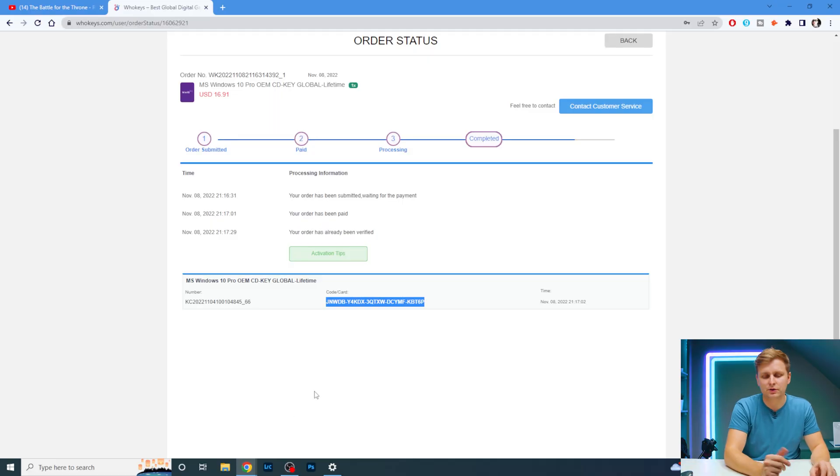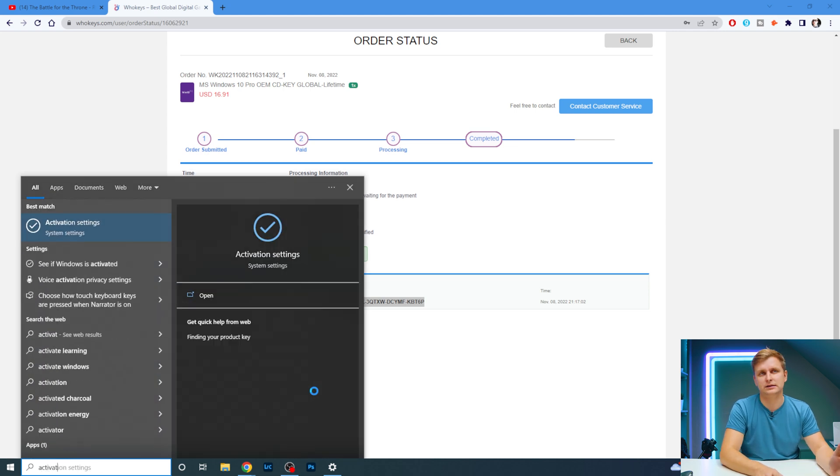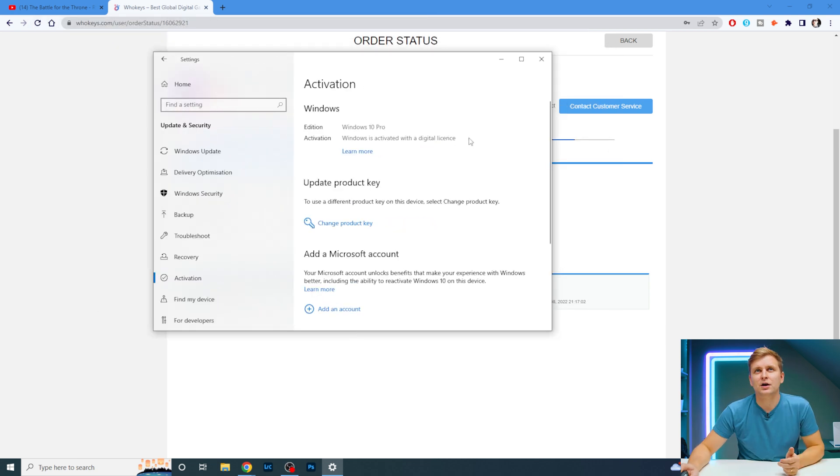Copy the key, then type 'activation settings' into the search bar. I'm on Windows 10 right now but it's exactly the same on Windows 11, just might look slightly different. You can see I already have a licensed Windows 10 Pro here.